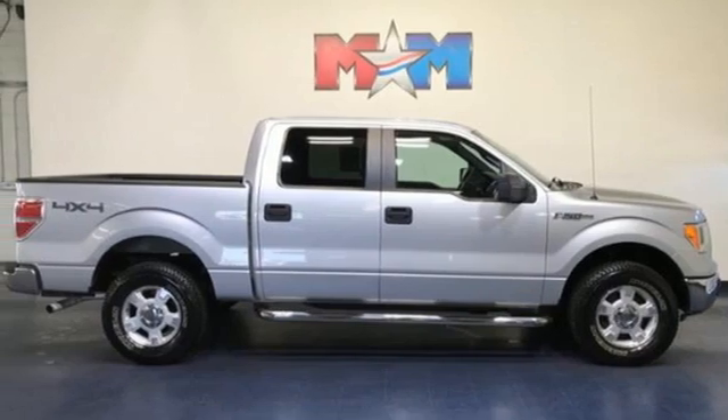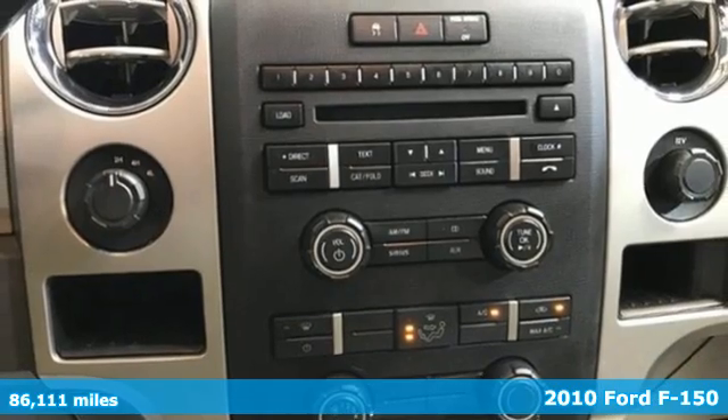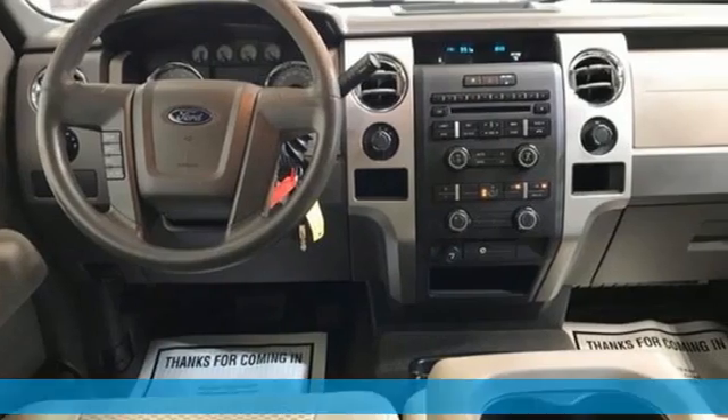It's a 2010 Ford F-150. Smart enough and tough enough to stand the test of time, the F-150 is a leader at the job site.